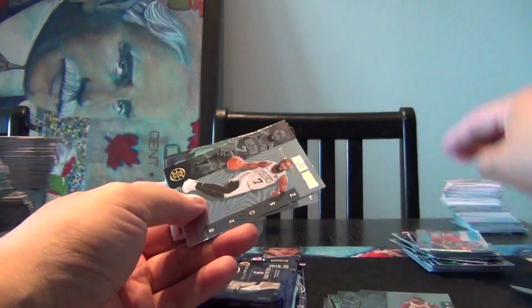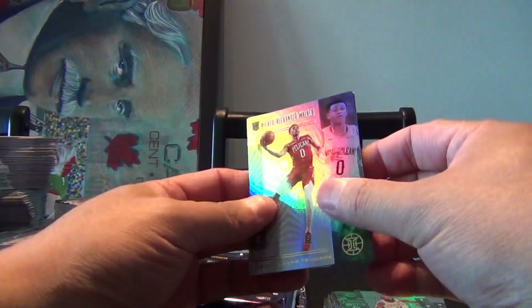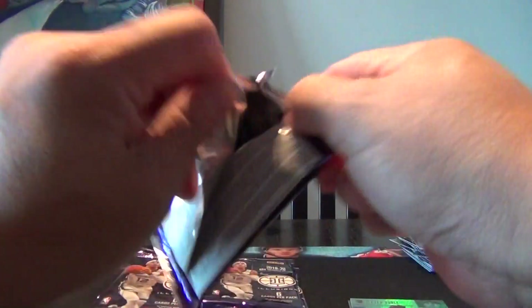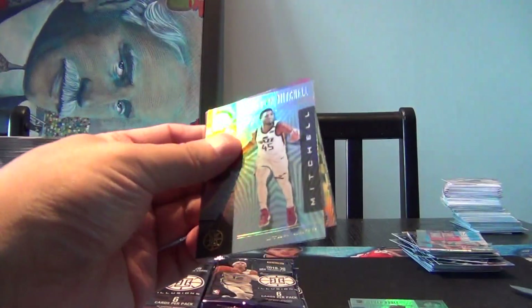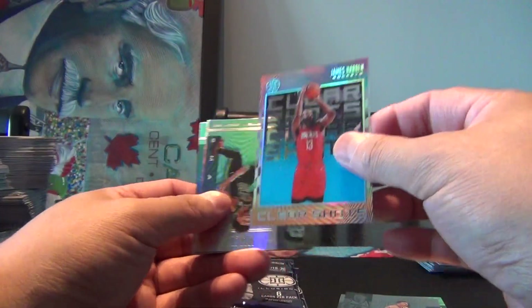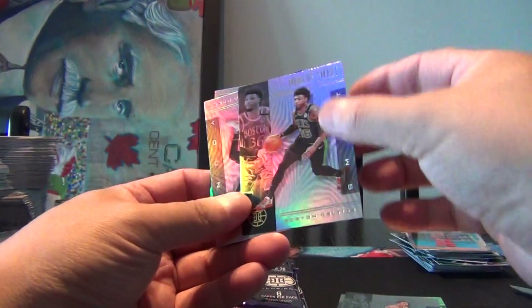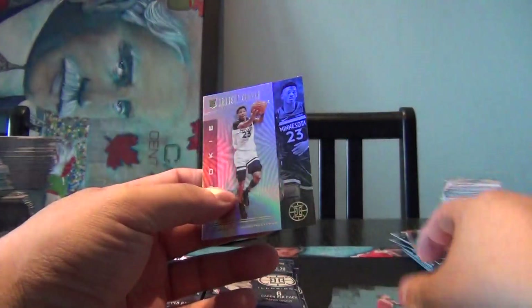Definitely love those cards. Jalen Brown, a rookie of Nikhil Alexander Walker, and a Jordan Poole rookie. Donovan Mitchell, Nikola Jokic, a James Harden Clear Shots. Marcus Smart, a Trae Young, and a Jared Culver rookie.